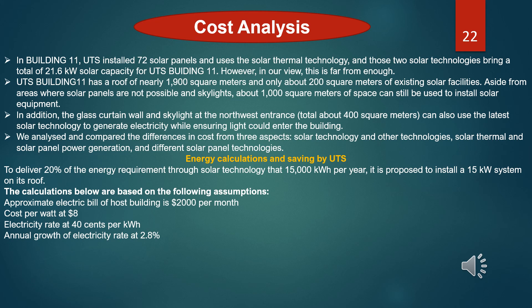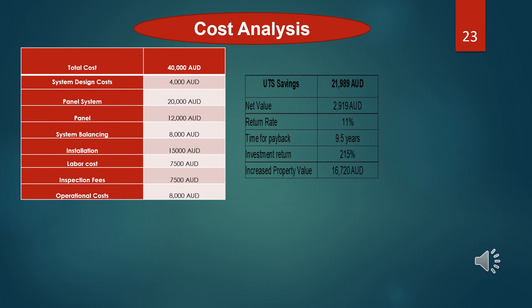To deliver 21% of energy requirement through solar technology, 15,000 kWh per year is in proportion to a 15 kW system on the roof. The calculations below are based on the following assumptions: electricity bill of the host building approximately $2,000 per month, cost forward at $8, electricity rate at $0.40 per kWh, and annual roll of electricity rate at nearly 3% — 2.8% to be expected. The total cost is $40,000. The system cost includes the panel system and panels as listed. UTS savings are nearly $22,000, with a return rate of 11%. Here we have the time of buyback and investment return.